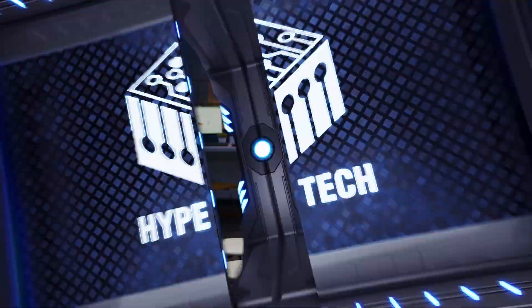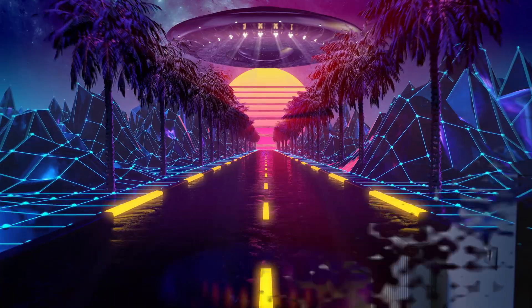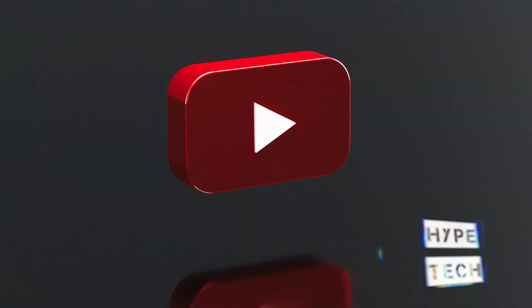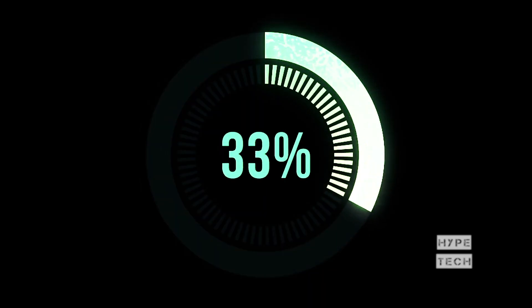That brings us to the end of our review and buyer's guide for the best 4K 120Hz monitors. Hope to see you in the next video. Let us know in the comments what your favorite one is, and if you like this content, don't forget to subscribe and get notified when we launch new videos. Thanks for watching!